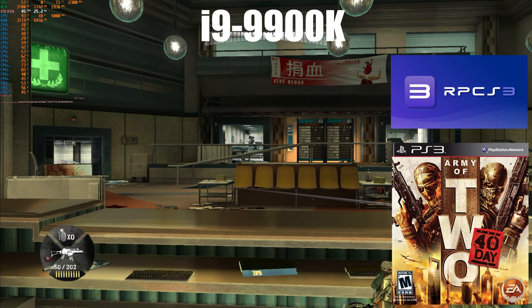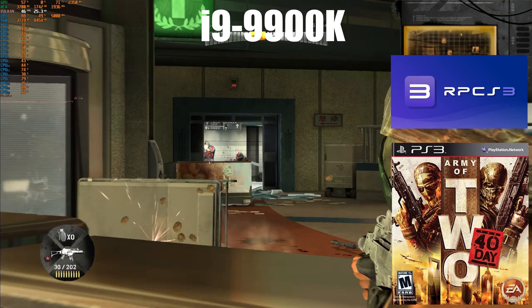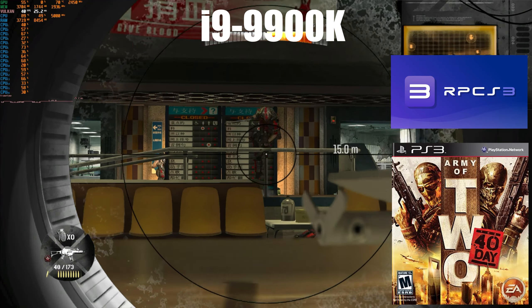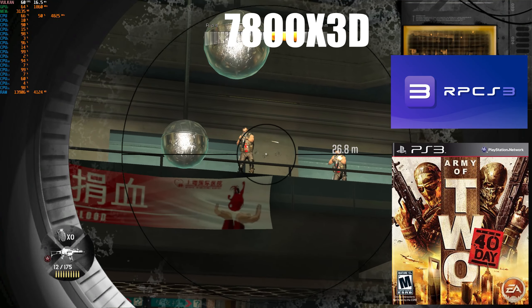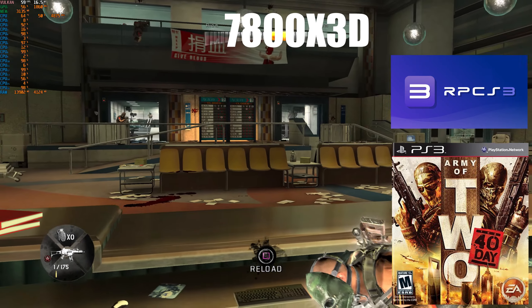From there I tried out Army of Two: The 40th Day, and just like before, the i9-9900K is having a tough time keeping the frame rate at 60 frames per second, oftentimes dropping close to or just below 40 frames per second. For the first time, the 7800X3D shows a bit of a struggle, but the dips are not going below 50 frames per second and are not as prolonged as with the i9-9900K.